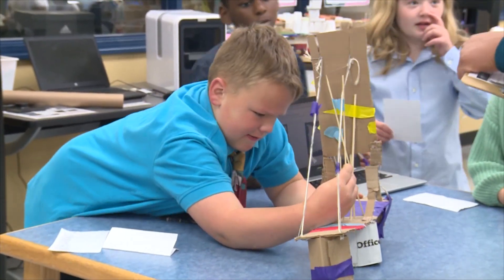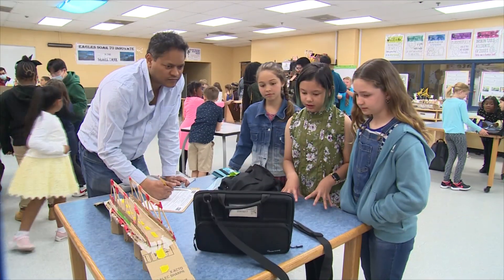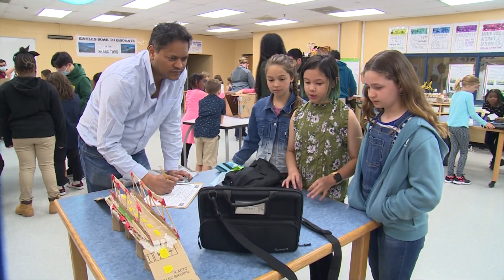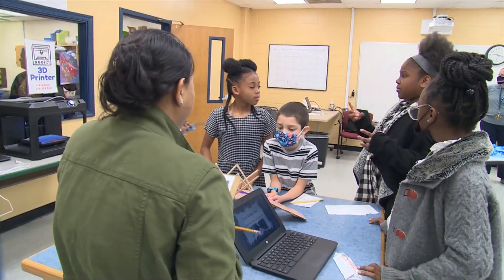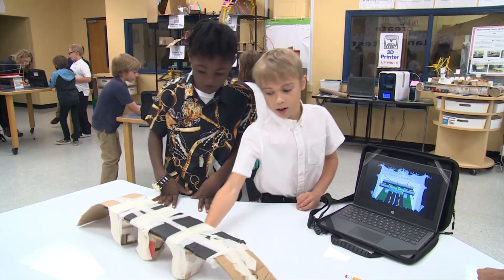This morning we're presenting our bridge designs and it's a project-based learning activity. They did research on bridges in my reading classroom. They read lots of functional text and they put together a presentation.